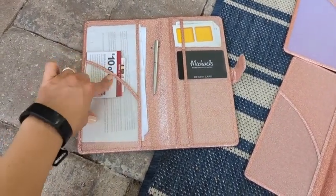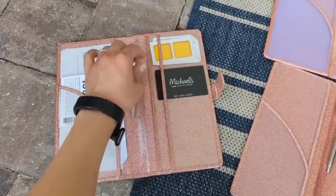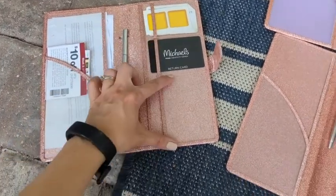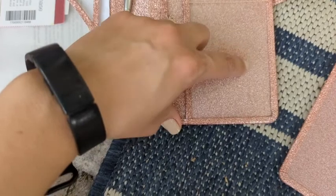This is another flap, so I put some coupons here. This is about the shape of a credit card, so you can see that, and this is bigger, and it even has this little area so it's easy.